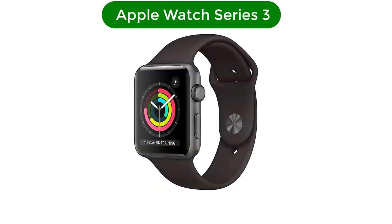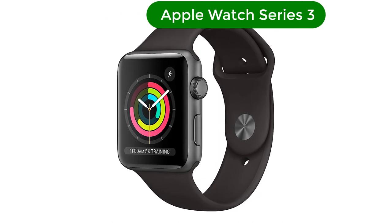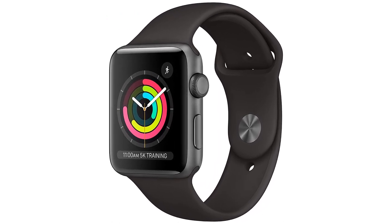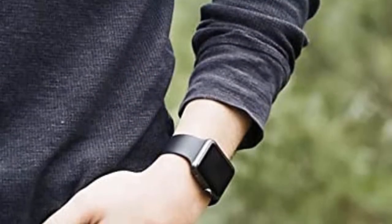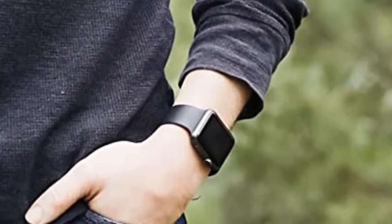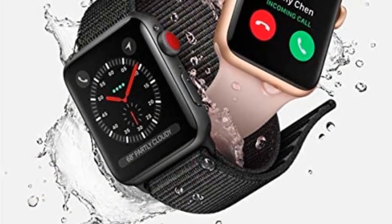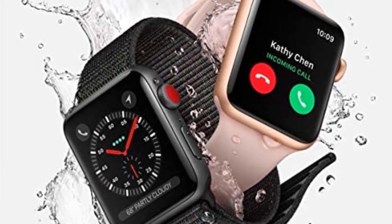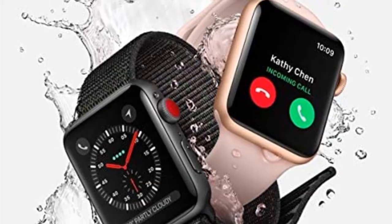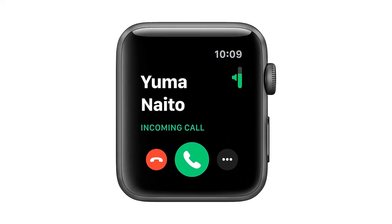Number 5. Our fifth best pick is the Apple Watch Series 3. Starting at $199, the Apple Watch Series 3 is a more affordable smartwatch option than the Series 7 and SE for iPhone users. The size options are smaller and the bezels are thicker, and you won't get ECG or SpO2 readings, but it's still a good choice for the price. When you compare the Apple Watch SE vs Apple Watch 3, you'll find you don't sacrifice too much for the older version's lower price.